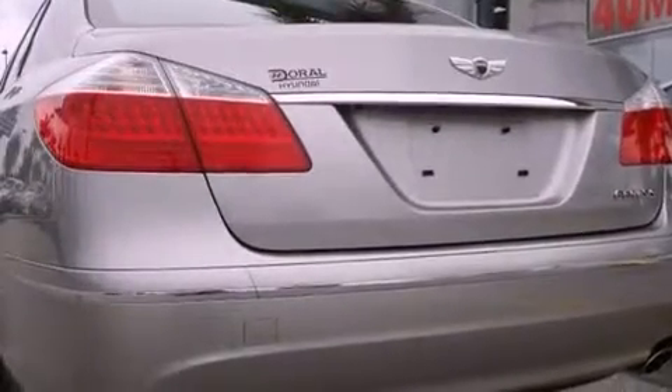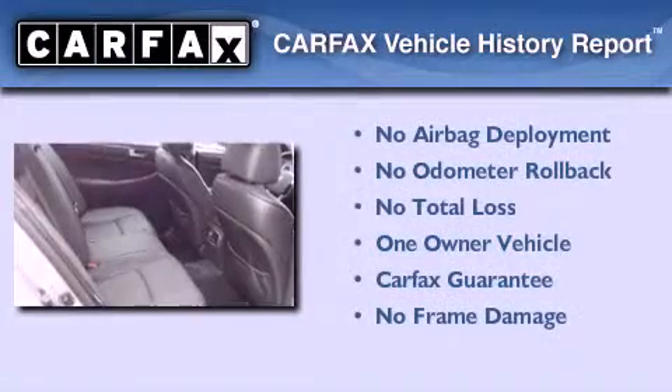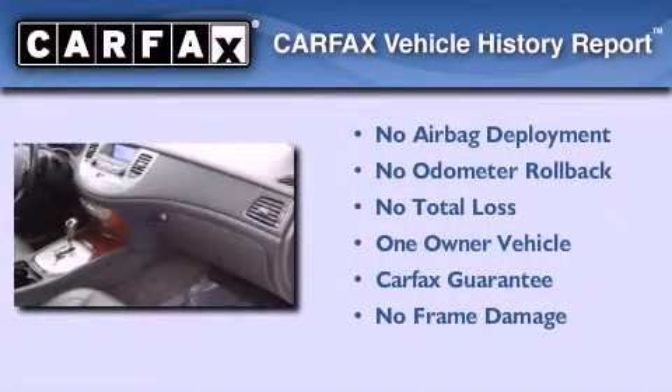With an EPA estimated rating of 27 miles per gallon on the highway, fuel efficiency is still high on the list of priorities. This Hyundai has had only one owner, and it qualifies for the Carfax buyback guarantee.